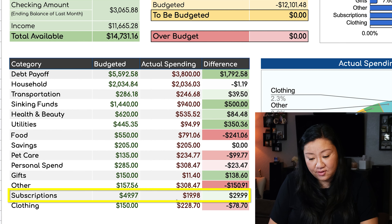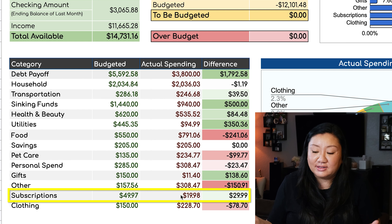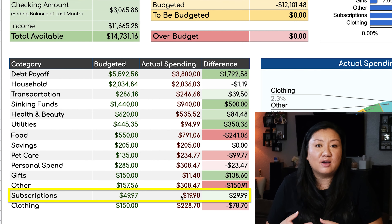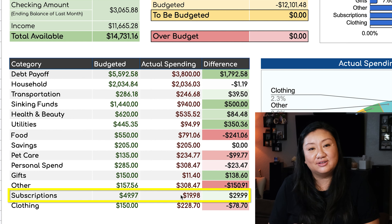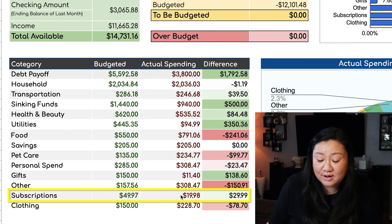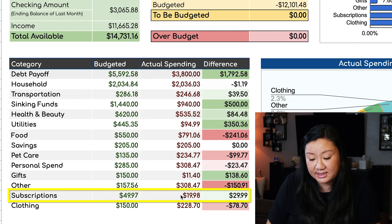Subscriptions: so far we're under budget, but I think we will be going over budget on this category because I added a new subscription. I started enrolling in Noom for tracking my eating habits as well as my weight loss journey, because I've gained a lot of weight during the pandemic and I'm trying to change my mindset and have a healthier lifestyle. My husband's been doing it with me, so we're trying to get really active again — and you're going to see that category turn red really soon.